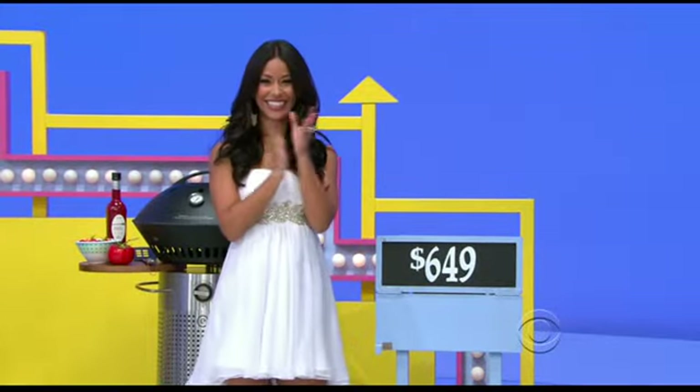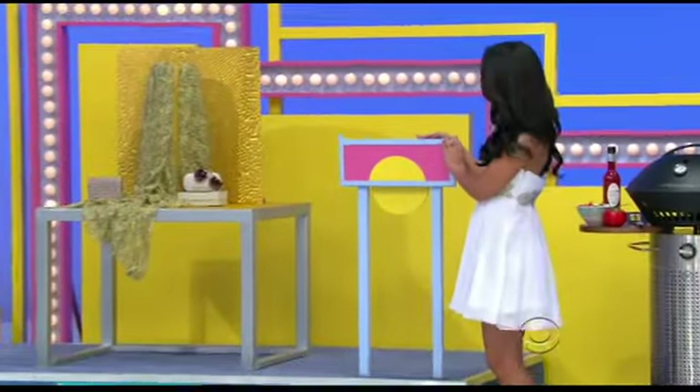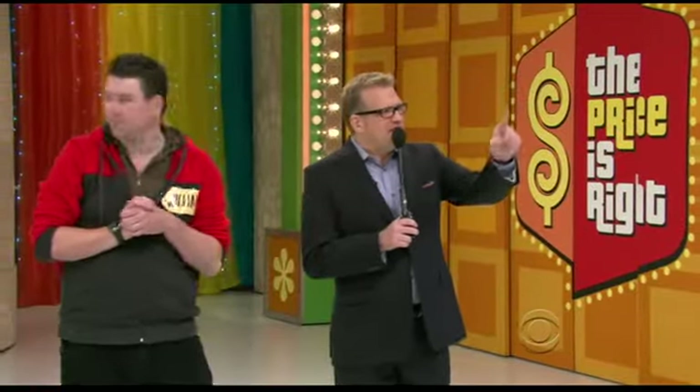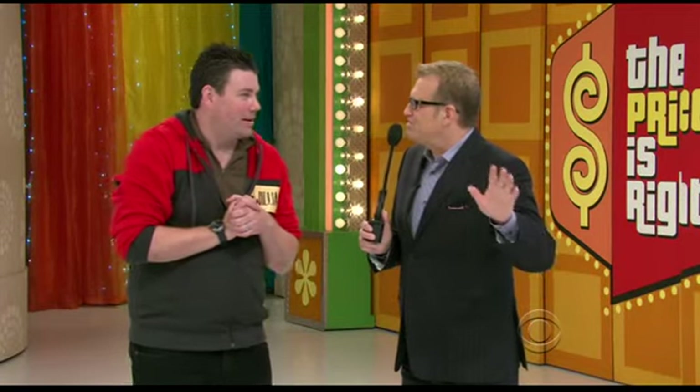The barbecue. How much is it for the barbecue? It is $649. Now you have to pick two to start out with. Of the three things left — the 50-inch 3D TV, the pool table, the Stella McCartney accessories — what do you think is the least expensive? Accessories. Accessories from Stella McCartney — what do you say? $1,580. So now you have the barbecue, the Stella McCartney accessories, and $500. Congratulations, that's what you've won so far.